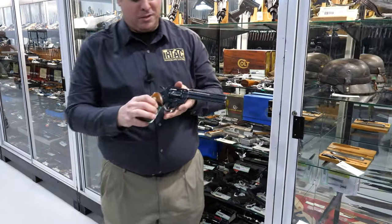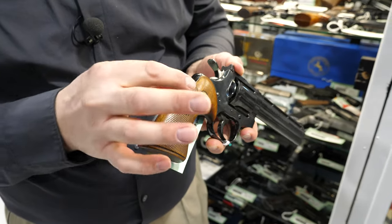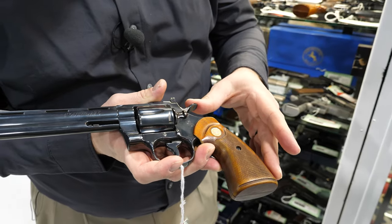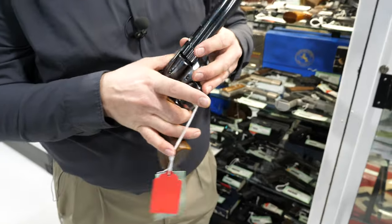Last but not least, let's end on a classic. We have a beautiful Colt Python — looks like about a six-inch — and of course it's in .357 Magnum. Someone enjoyed shooting this one, with the smooth wear on the back of the grips. You could be the next person to enjoy shooting it, and it's coming up tomorrow.